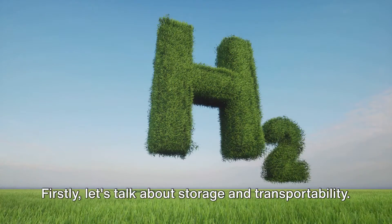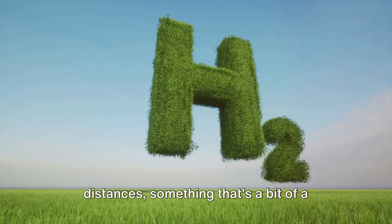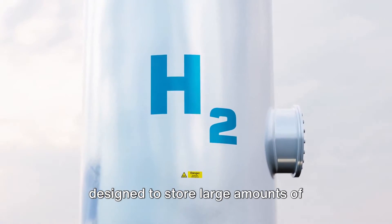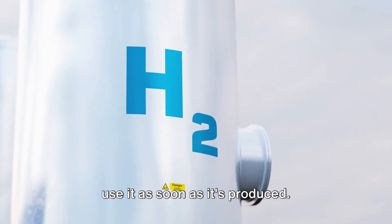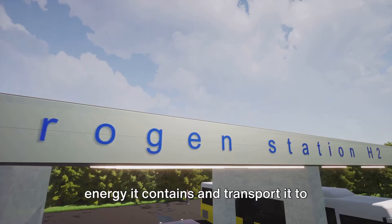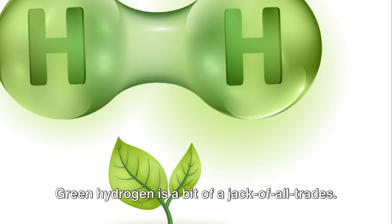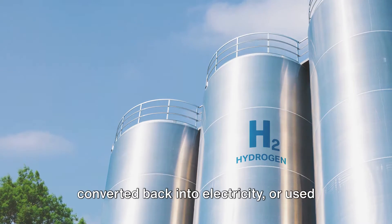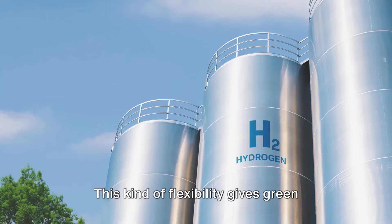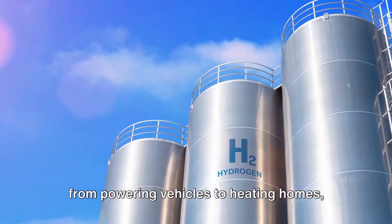First, let's talk about storage and transportability. Green hydrogen can be stored for long periods and transported over large distances — something that's a bit of a challenge for electricity generated from solar and wind energy. Our current infrastructure isn't really designed to store large amounts of electricity, which means we often need to use it as soon as it's produced. But with green hydrogen, we can store the energy it contains and transport it to where it's needed, when it's needed. Next, versatility. Green hydrogen is a bit of a jack-of-all-trades — it can be used directly as a fuel, converted back into electricity, or used as a raw material in various industrial processes, giving it a wide range of applications from powering vehicles to heating homes and even producing steel.